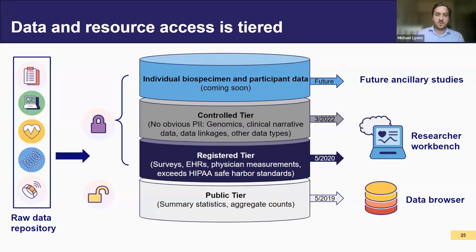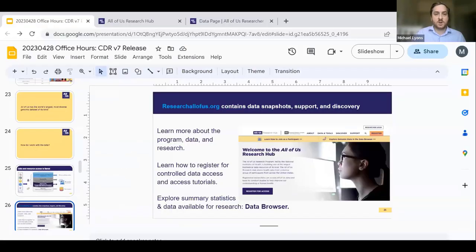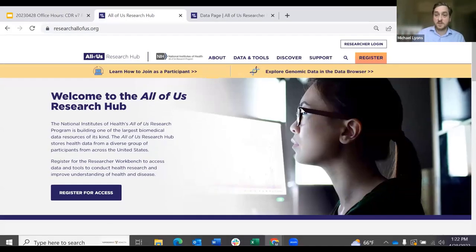Now I want to bring us to updates on our Research Hub. The Research Hub is a great resource to look at what data we have. If you're interested in doing a project, this is a great place to look at overall summary statistics and see if we have the data you're interested in. I'm going to jump off the slideshow and move us over to the Research Hub itself so I can show you how to navigate this and see the new things.